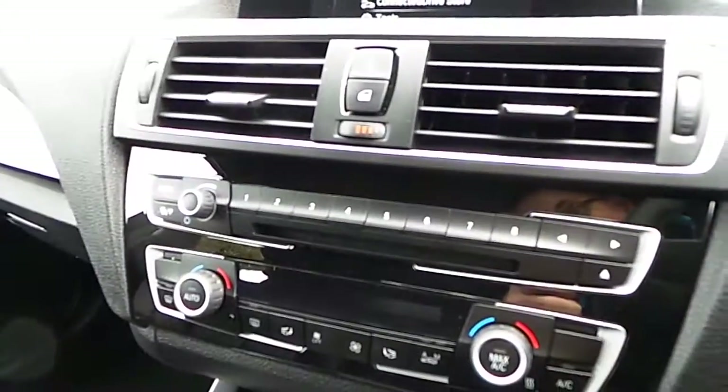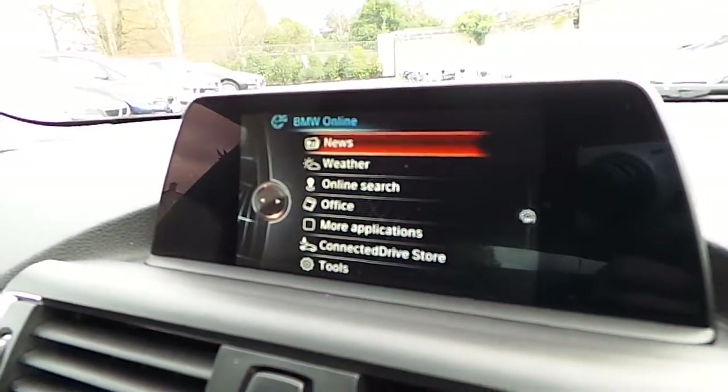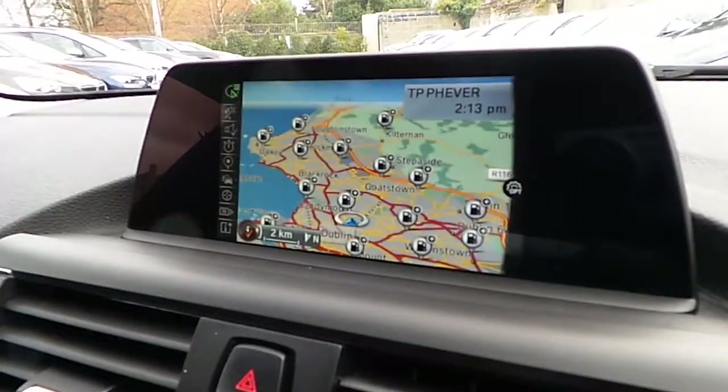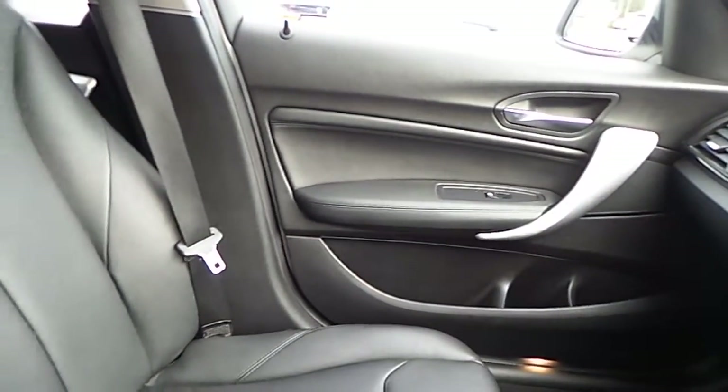We have air conditioning, CD, DAB digital radio, BMW connected drive, satellite navigation, brushed titanium trim and of course that black Dakota leather interior.